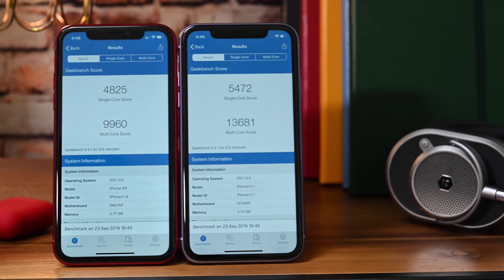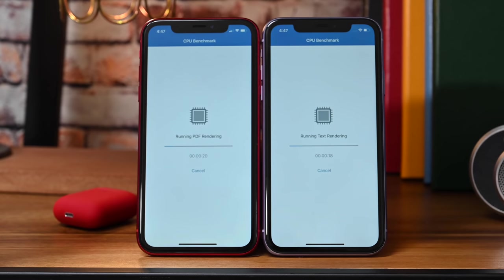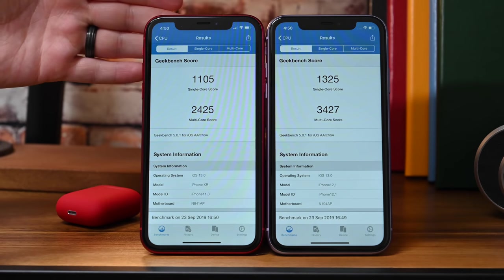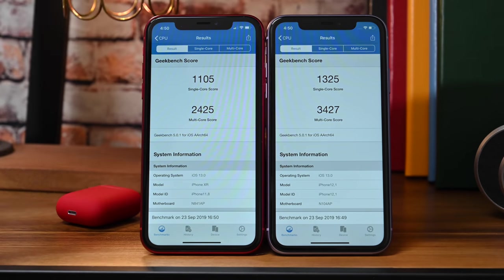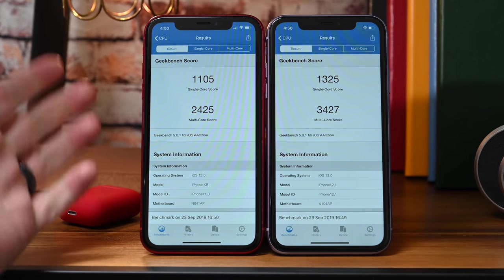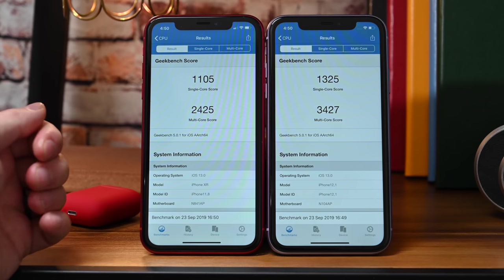Moving on, we retested both devices again running iOS 13 with the Geekbench 5 test this time around. Geekbench 5 yielded a roughly 20% improvement on the single core testing, and on the multi-core testing, we saw a more substantial 40% improvement. Those are some pretty big gains year over year for this device. So if you were happy with the performance of the iPhone XR — and to be honest, it was a really snappy device — then the performance on the iPhone 11 should really blow you away.